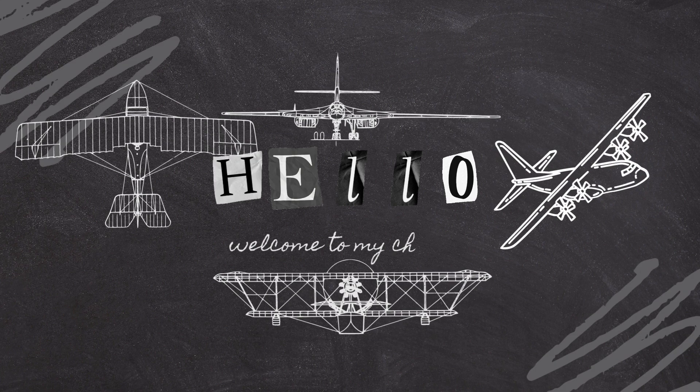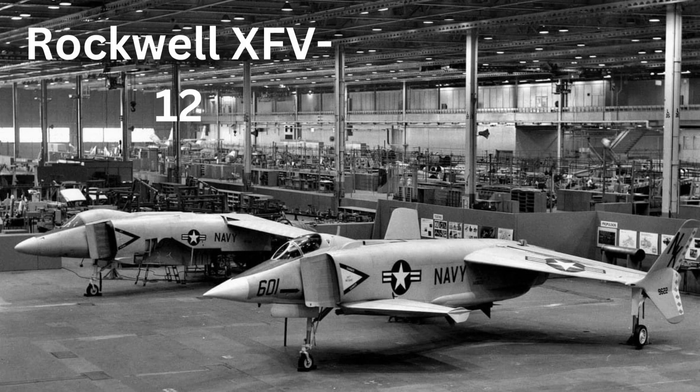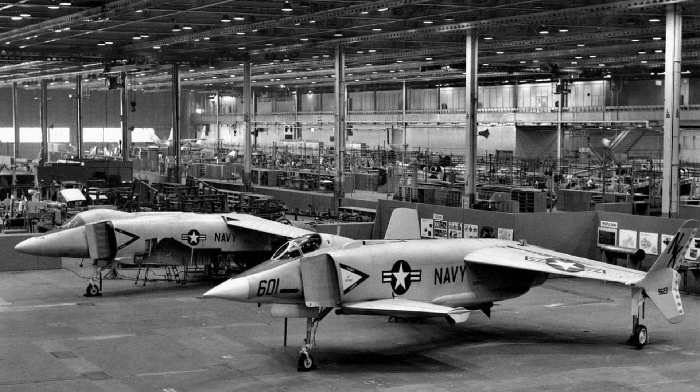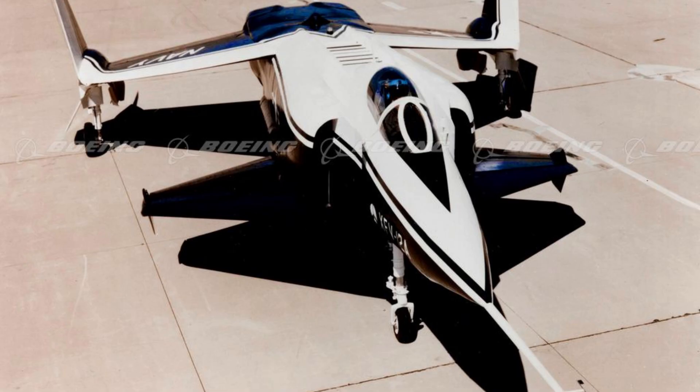Welcome to our channel. Today we're going to explore failed aviation designs in history. The Rockwell XFV-12 was an experimental vertical takeoff and landing (VTOL) fighter aircraft developed by Rockwell International in the 1970s. It featured a unique tilt-wing design that allowed it to take off and land vertically like a helicopter, but transitioned to horizontal flight like a traditional aircraft. Despite promising test results, the XFV-12 ultimately failed to progress beyond the prototype stage.